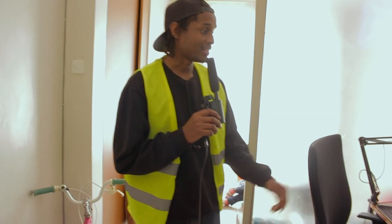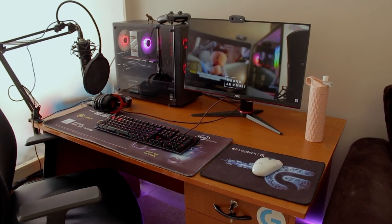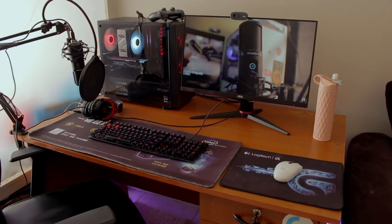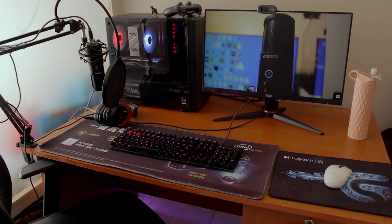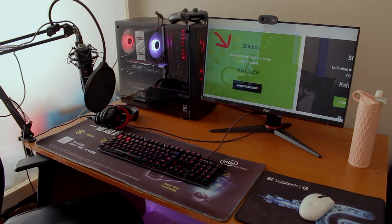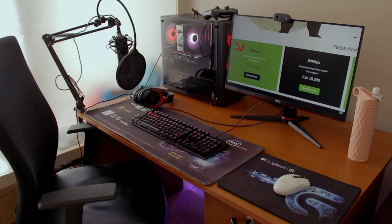Come check her setup out — this one is on the clean side of things. A lot of people seem to be putting a lot of effort into their setups and I really like it. It's clean and nice. I love the desk. Overall pretty clean — let's check out the specs she's rocking.